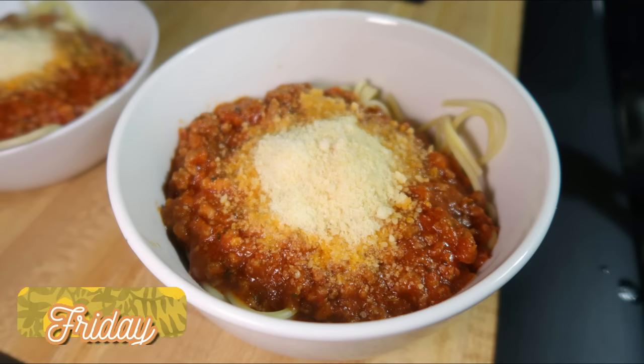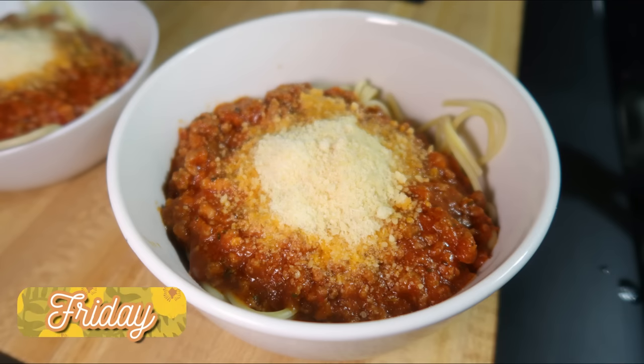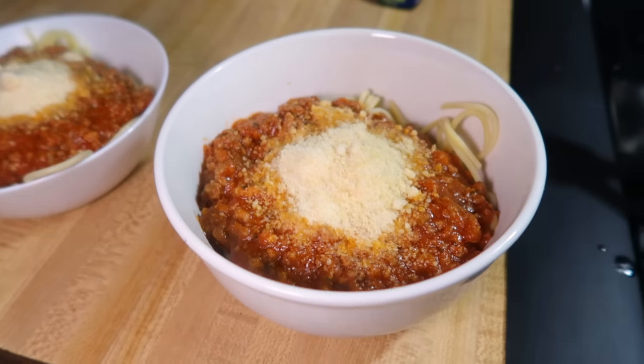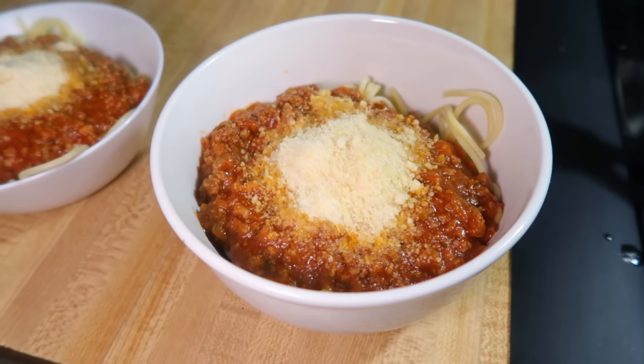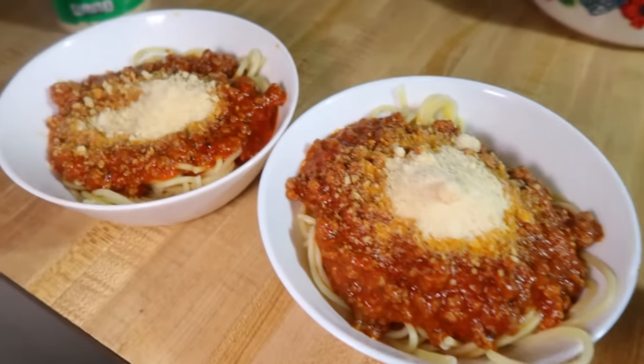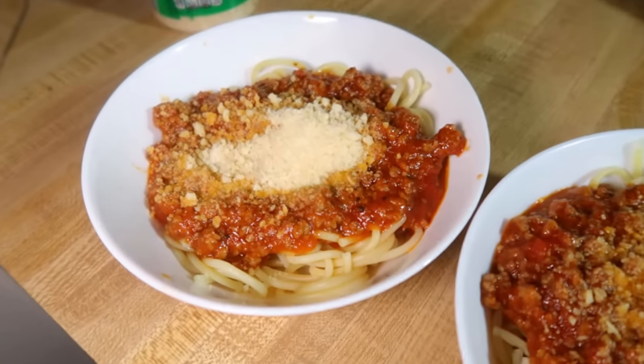First up on Friday night, we had spaghetti — super simple and easy. I just brown up some ground beef and season it with Italian seasoning, garlic powder, onion powder, and red pepper flakes. Then I used a jar of marinara from Aldi and served it over spaghetti noodles with parmesan cheese. I cooked two pounds of ground beef and set half aside to use for another meal later in the week to save time.